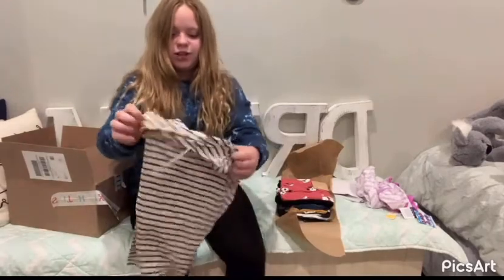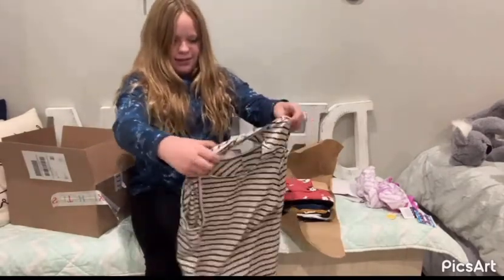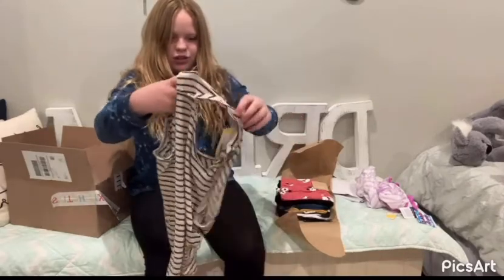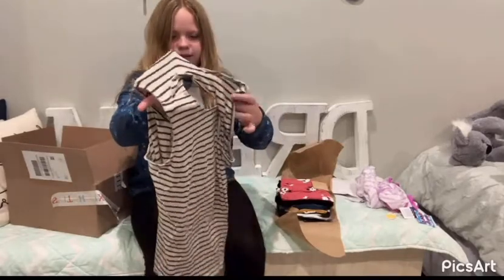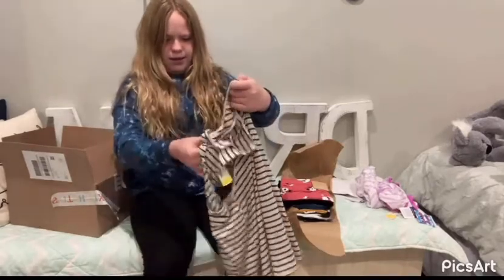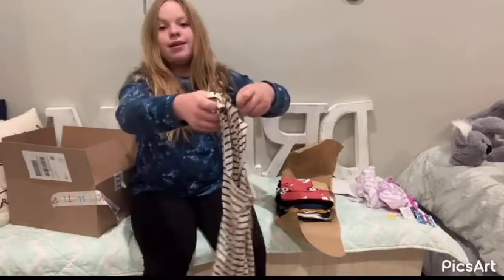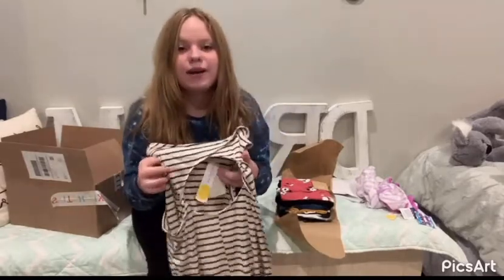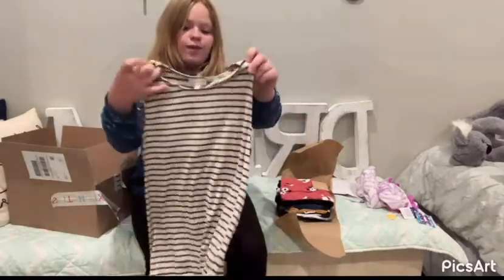Oh, this is very soft. I like the fabric. I think this is the way it goes — this shirt has a really pretty back opening on the back, and this is what it looks like in the front. That's very cute!